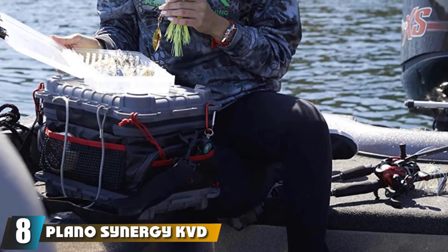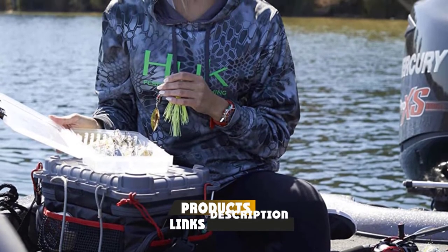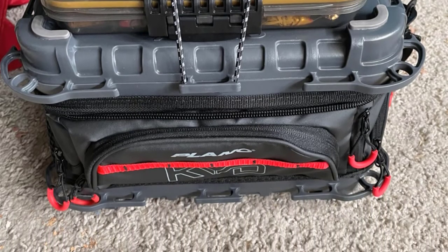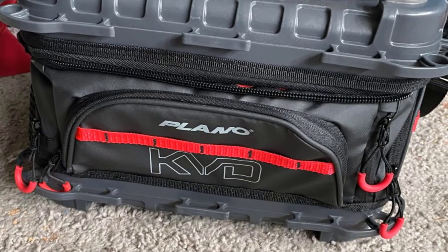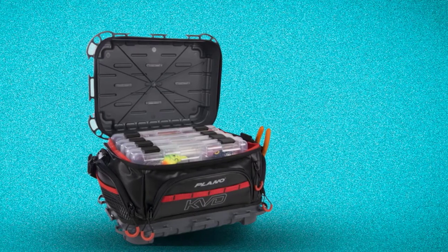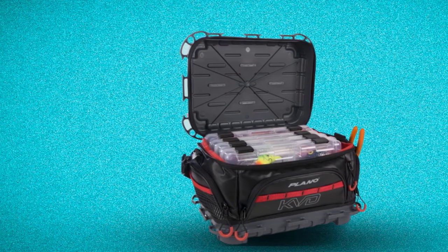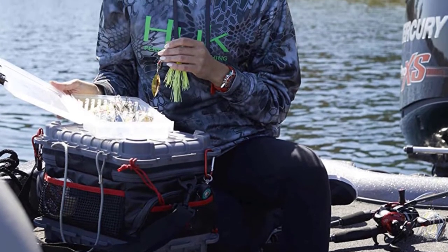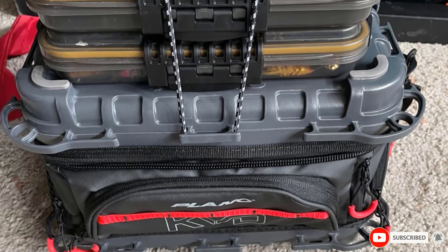The number eight position is held by the Plano Synergy KVD Signature Series 3700 Tackle Bag. It combines many of the best features of a proper tackle box with the flexibility and versatility of a tackle backpack. It comes with four plastic stowaway tackle boxes that fit snugly into its main compartment and keep your lures, weights, and hooks neatly organized. A specially molded top design lets you store another stowaway box on top for easy reach. The bag's exterior has several large storage pockets, including a dedicated plier holder and a waterproof pocket for your phone or other electronics. Built onto the exterior are 34 different attachment points for extra tools, and the interior is lined with bright red fabric to make it extra visible in fog or darker conditions.